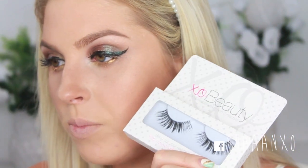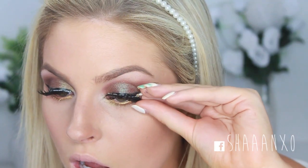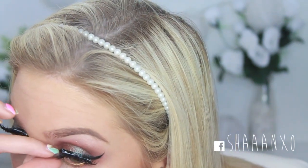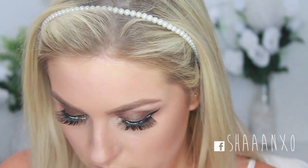I'm going to use some of the Gold Digger Lashes by XO Beauty because they will make my eyes look really big and sexy. Now I need bottom lash mascara. Okay the eye makeup is done — what do you guys think? It's a bit of a mixture of colours but I quite like the combination. I love this pigment so much. Time to move on to the rest of the face.